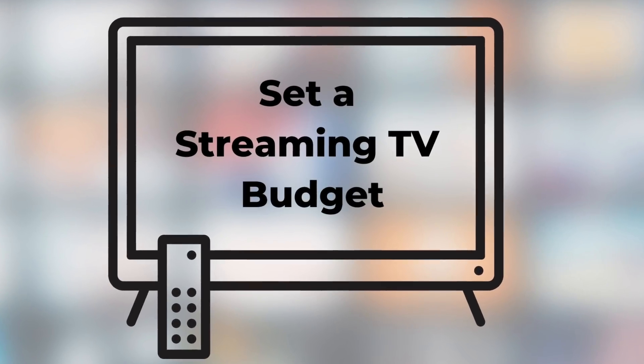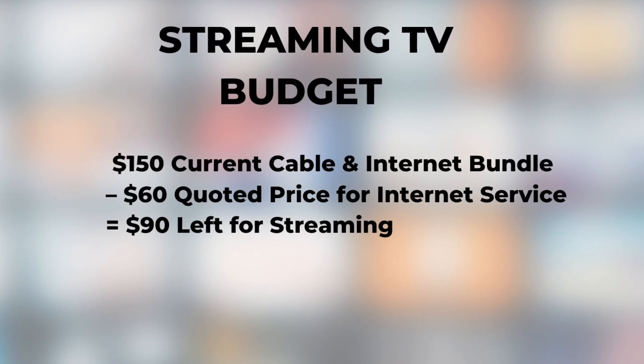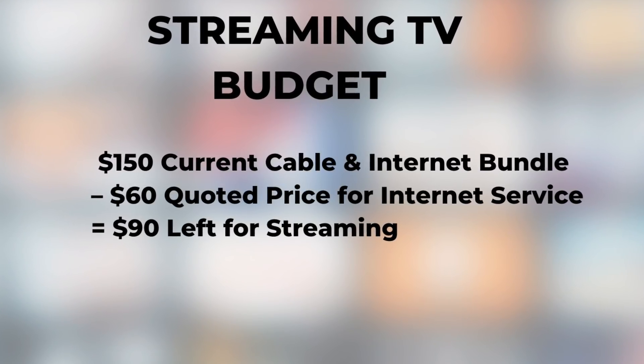Step three: set a streaming TV budget. After you've determined the cost of an internet-only plan, subtract that amount from your current cable and internet bundle — this helps you figure out the potential savings from switching to streaming. For example, if you have a $150 cable and internet bundle and get quoted $60 for internet service alone, that leaves $90 for your streaming TV budget. Some live TV streaming services advertise they're about half the price of cable, but it really varies. The more expensive live TV streaming plans have more well-rounded channel lineups including local broadcast stations, the most popular sports networks, and popular cable news networks.